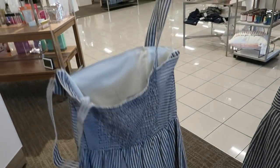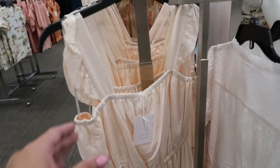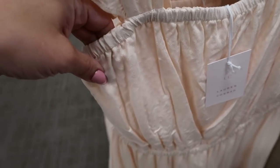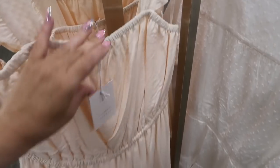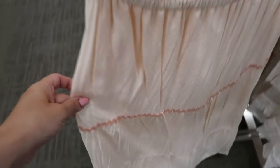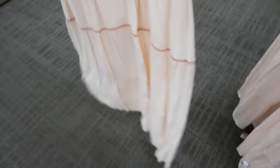Moving on to Lauren Conrad — they have this midi-length, really pretty peach dress. The material is a kind of Swiss dot with a little ruffle detail on the straps, elastic at the straps, and elastic in the waist with tiers. I think we saw this in a different color last time.